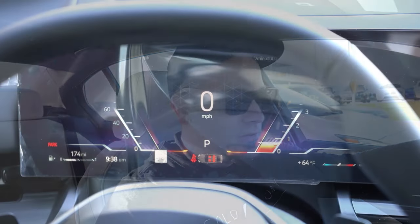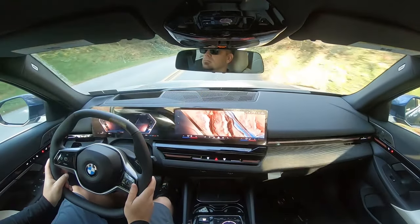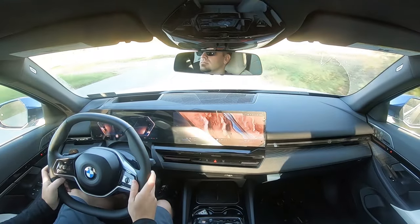Before we do any acceleration or paddle shifter testing, I wanted to mention the drive modes, which include Eco Pro, Comfort, and Sport. These adjust shift points, throttle response, steering sensitivity, and the all-wheel drive system engagement.